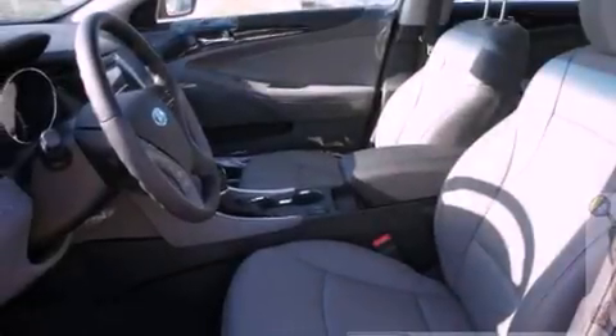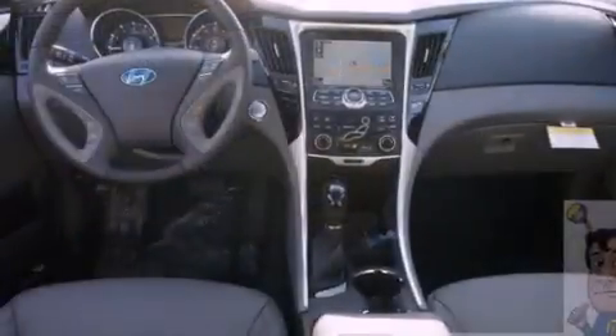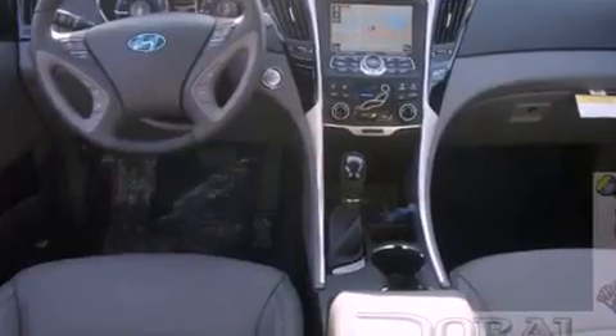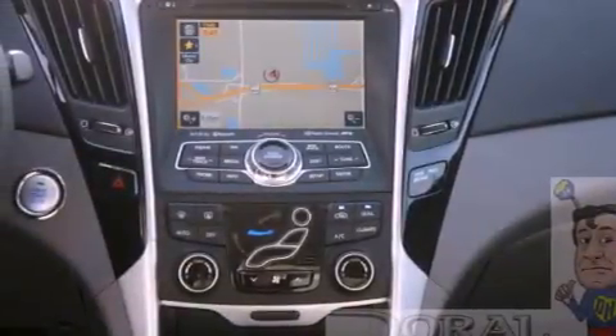The following features are also included: solar control glass, air conditioning with automatic climate control, cruise control, a seven-speaker audio system, leather seats, four-wheel independent suspension, a passenger side vanity mirror, an anti-lock braking system, a split folding rear seat, and aluminum wheels.